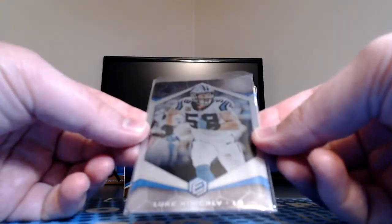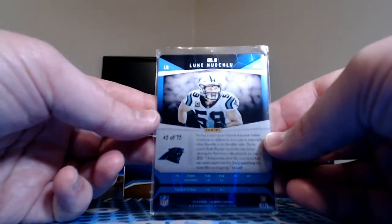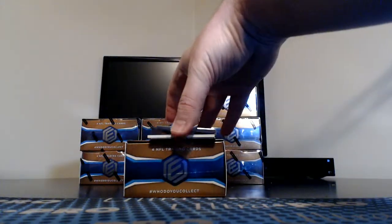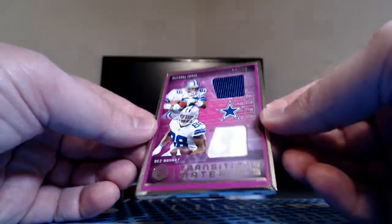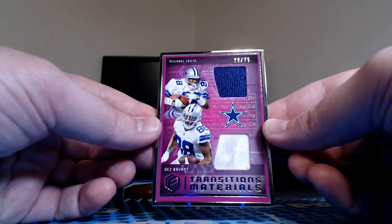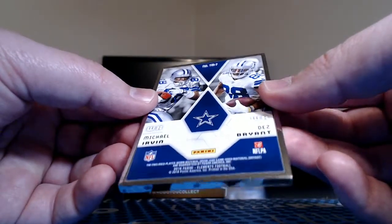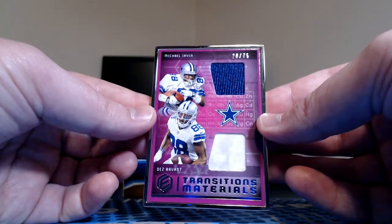This one will go into the PC to never see the light of day again — my favorite player of all time, Mr. Luke Kuechly, the Panthers, 45 of 75. Another Transitions Materials — Des Bryant is definitely in game worn, 20 of 75. Michael Irvin and Des Bryant for Kevin and the Cowboys — killing it. Player worn on the Irvin, game used on the Des Bryant.